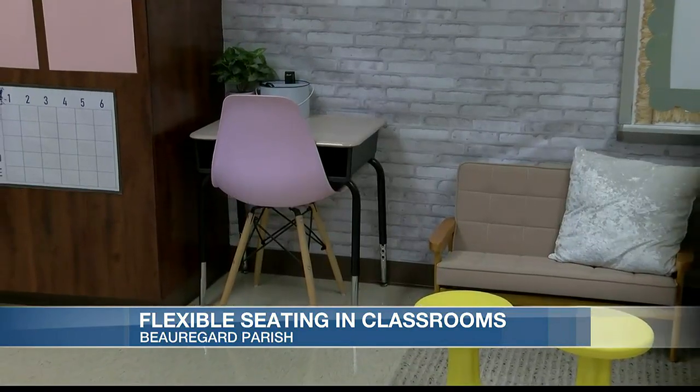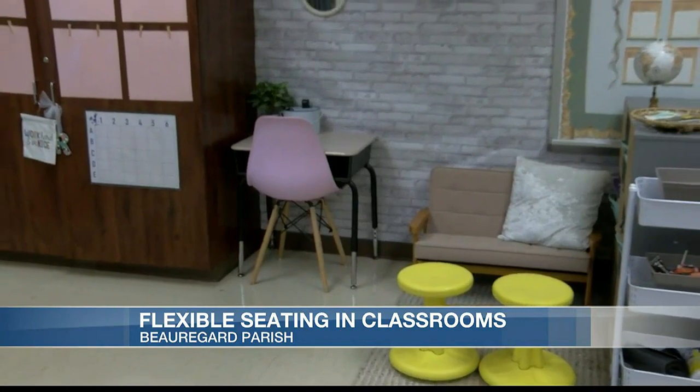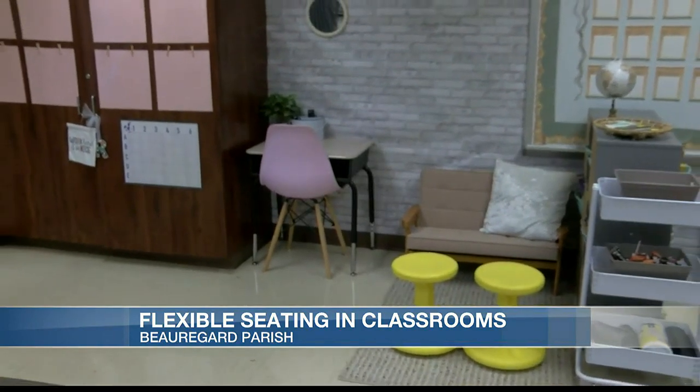As the rest of Southwest Louisiana's school bells ring, we wish all students a safe and happy school year. In Beauregard Parish, Morgan Babineau, 7 News.